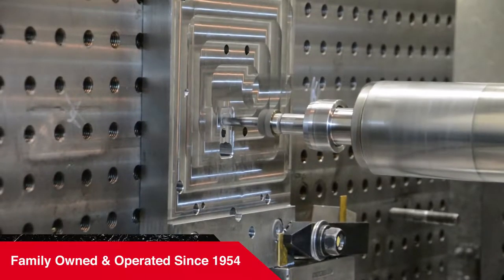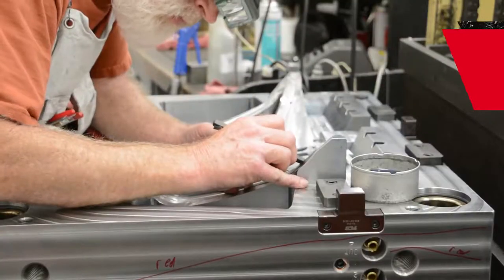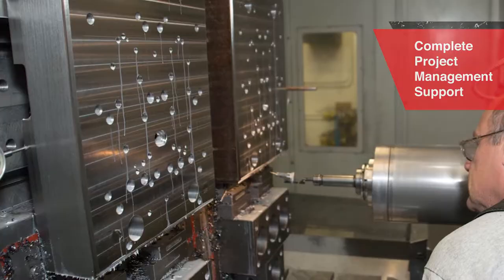Since 1954, Minco Tool & Mold has been delivering excellence in every step of the mold making process. Our experienced team provides complete project management support at all levels of your program to ensure a timeline of success.